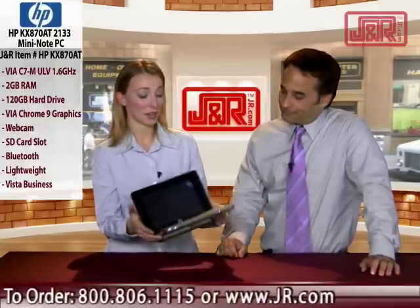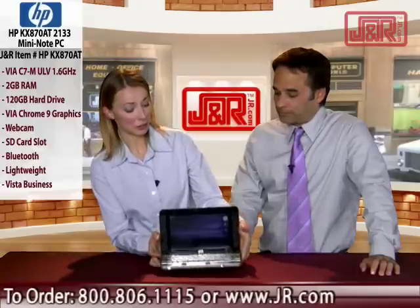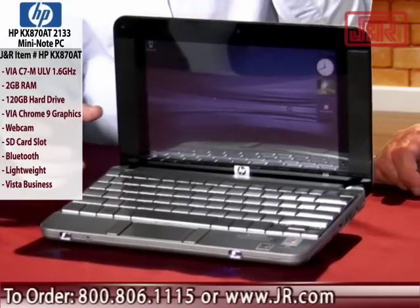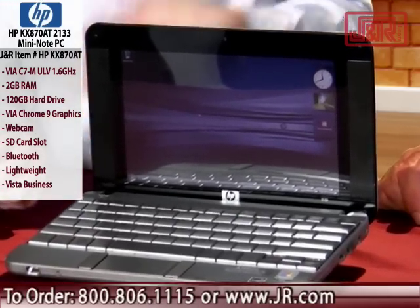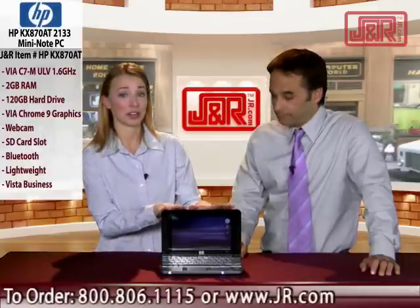Let me show you this. It's really small — it's 8.9 inches. But if we take a look at this screen, it still gets 1280x768 resolution. It looks great. If you're browsing the internet, looking at videos, or looking at pictures, it's going to look great on this screen, even though it's small.